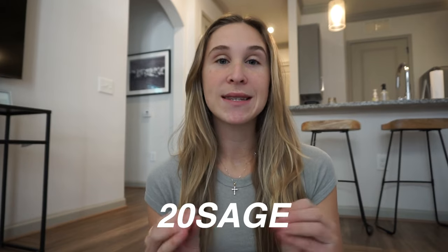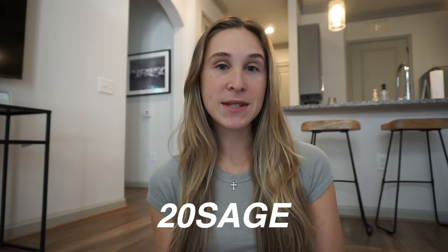Hi guys, it's Sage. Welcome to my channel or welcome back to my channel. Thank you so much Princess Polly for sponsoring this video. I'm going to be doing a massive try-on haul for you guys. I got the cutest items from Princess Polly — so much spring stuff because I can't wait for it to get warmer out here in Georgia. You guys can actually get 20% off your order using the code 20SAGE off of Princess Polly's website.